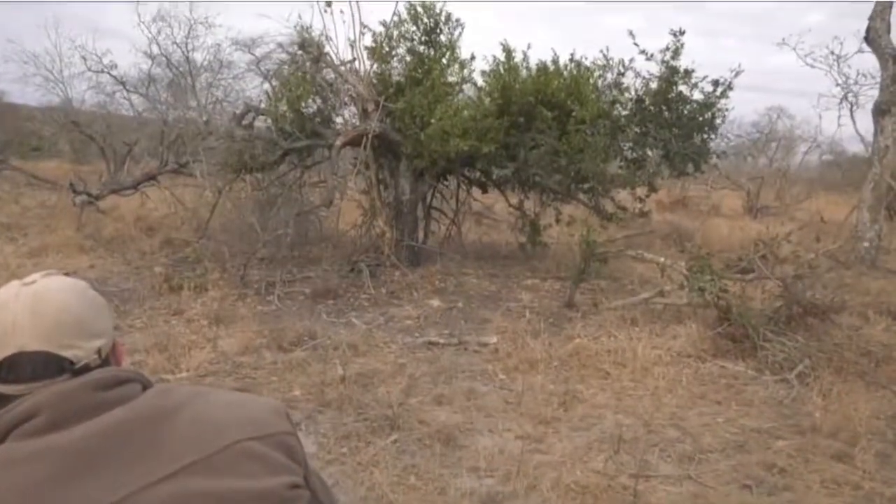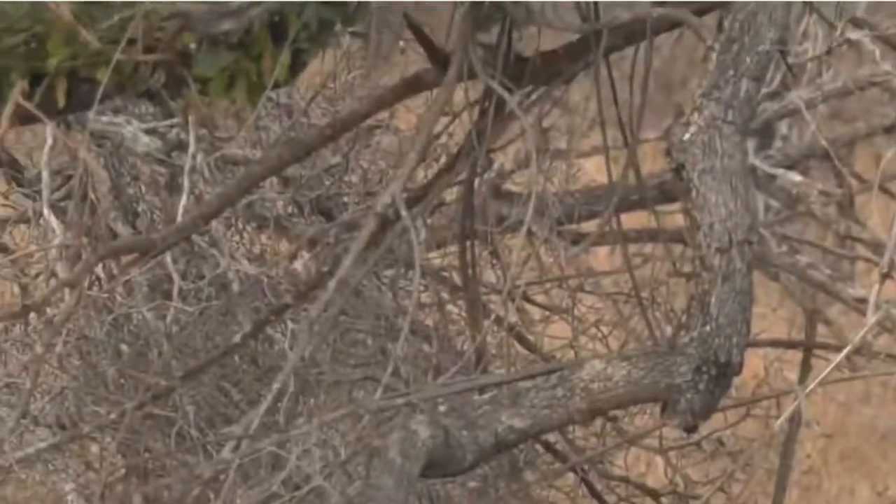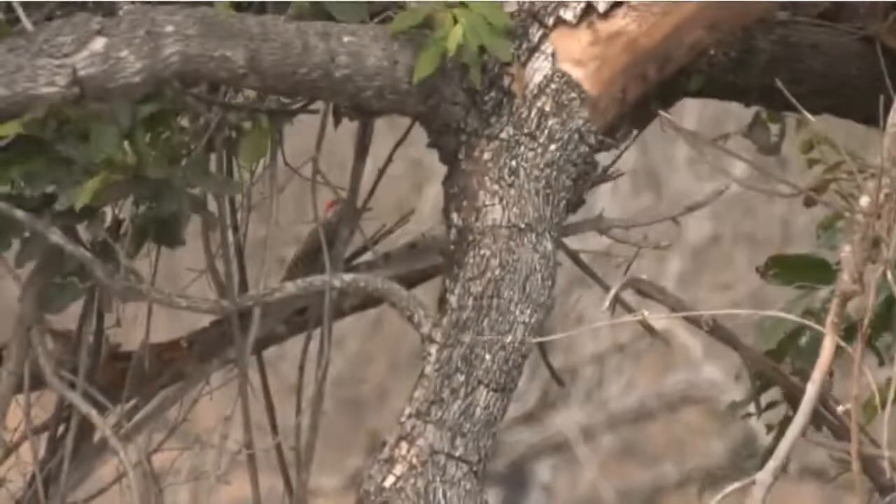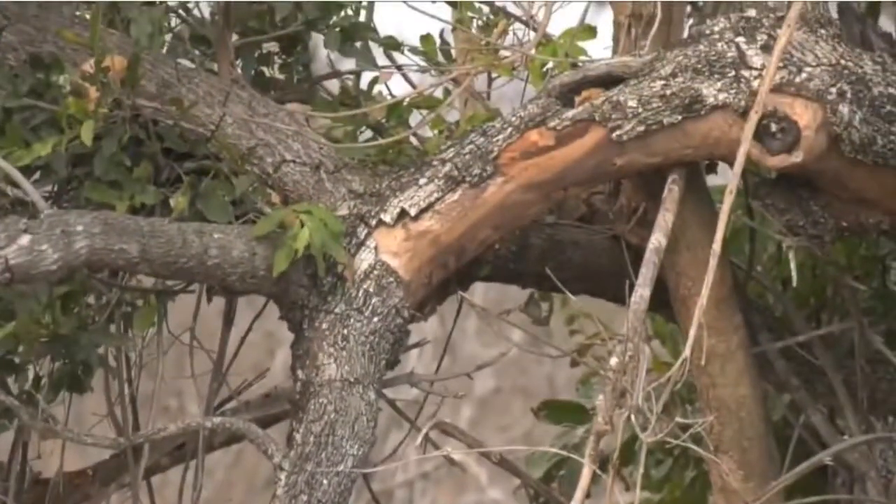Oh there it is, it's just hopped out there, it's going up the branch. There it hops - looks like a little golden-tailed woodpecker, and off it goes again.